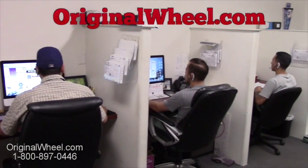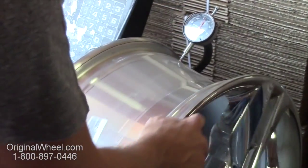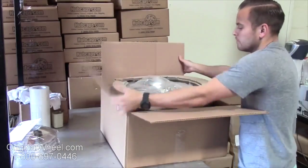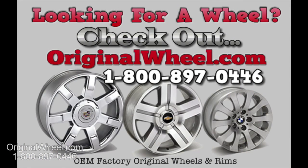Customer satisfaction is our number one guarantee. Customers come first — we're not satisfied until you are. All of our wheels are hand inspected by our quality assurance team. At OriginalWheel.com, your shipping is insured. We know proper packaging of your wheels will guarantee that your wheels arrive safely to their destination.